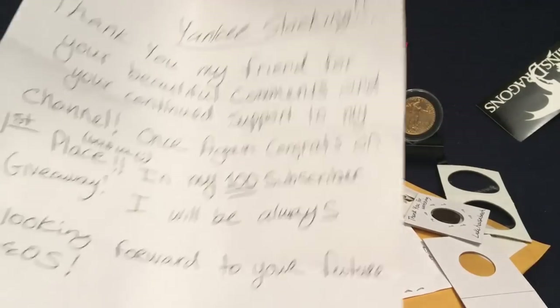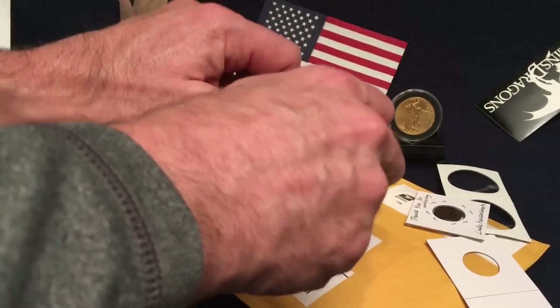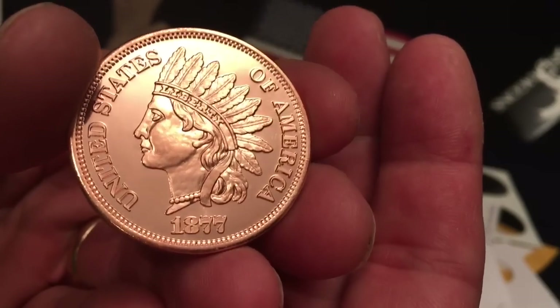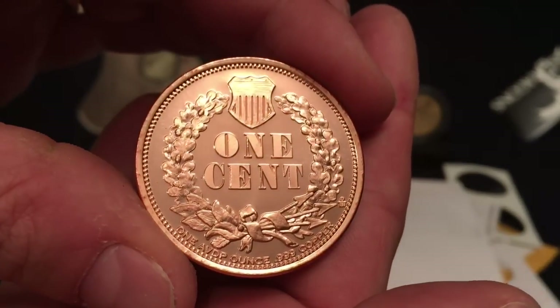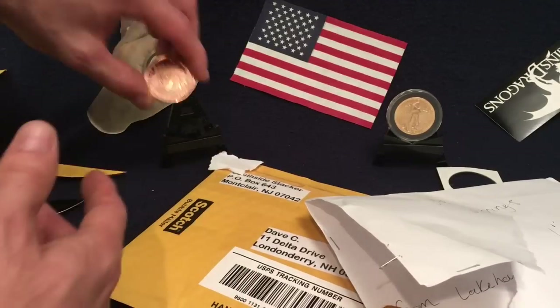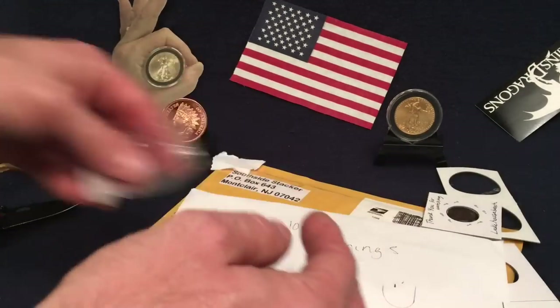Lake House Beach is past 100 subscribers — this guy's gonna blow up, he'll be at a thousand before I get there easily, and I really hope he does. Lake House Beach, thank you for being a friend — you have a wonderful channel. Now let's reach in here. Look at that gorgeous copper piece — the classic iconic Indian Head 1877 one cent. Beautiful! Thank you so much, Lake House Beach. I honestly forgot that was one of my winnings.